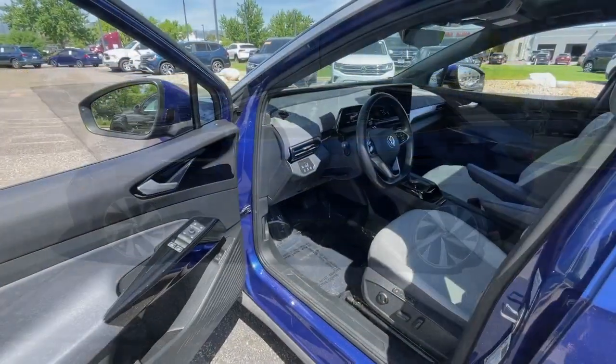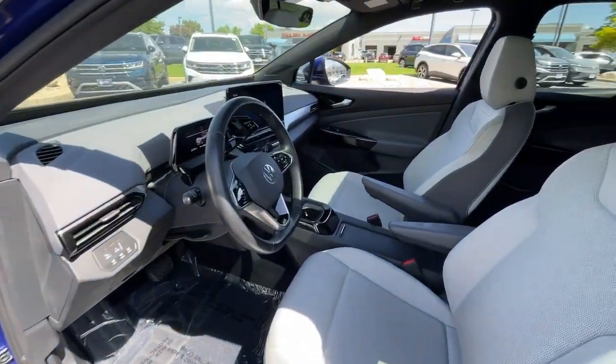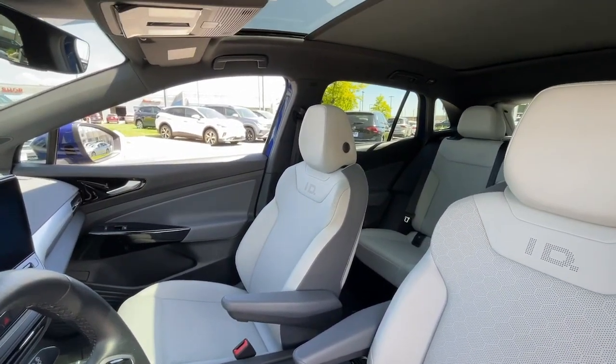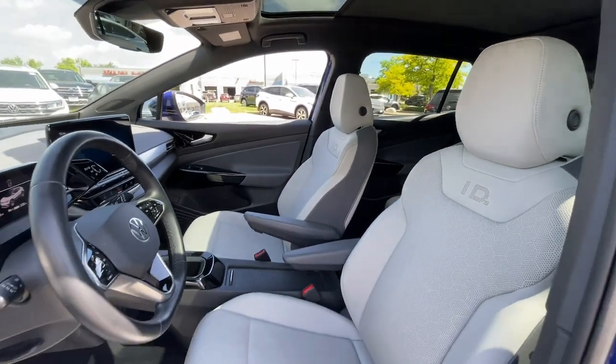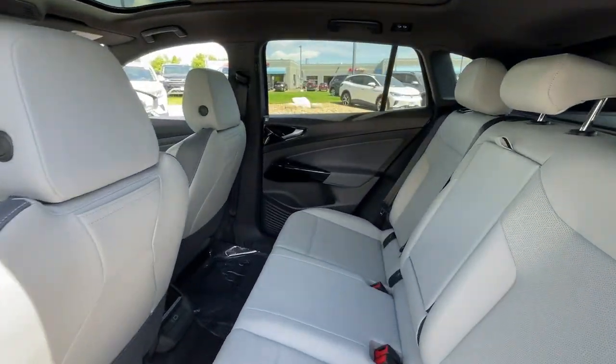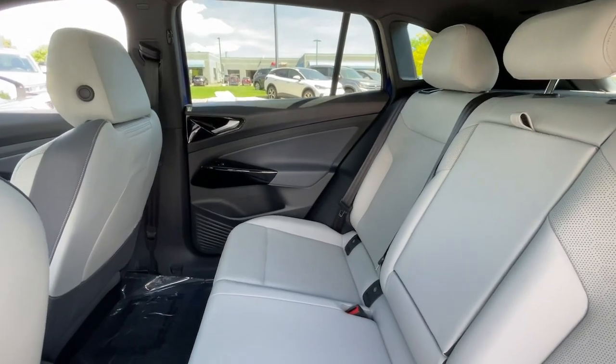These are just some of the great options this vehicle comes with: heated steering wheel, Apple CarPlay and/or Android Auto, navigation system, keyless entry, power liftgate, adaptive cruise control, backup camera, premium sound system, power passenger seat, and satellite radio.